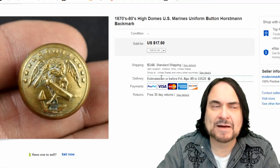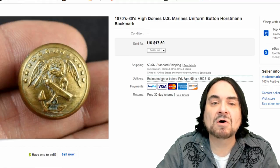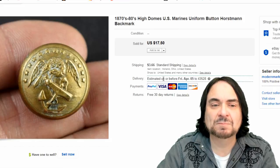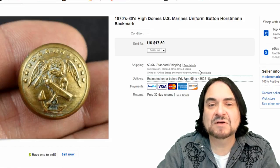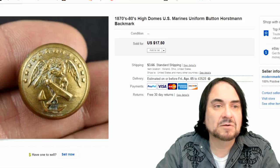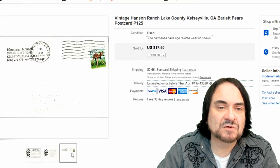This uniform button - I have maybe five cents into this one. It was bought off a card; I bought the whole card for two dollars and sold probably 12 or so buttons already off that card for at least 10 bucks. This one went for $17.50 - it's an 1870s/1880s U.S. Marine Corps button, a legit piece, nice one with a horseman backmark.